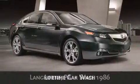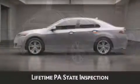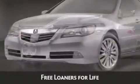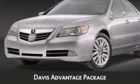when you purchase a vehicle from Davis Acura, you will receive lifetime car washes, lifetime Pennsylvania state inspection, free oil change, and free loaners for life. These are just a few of the added benefits of the Davis Advantage Package.